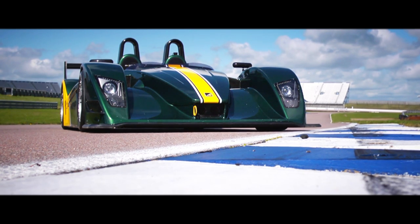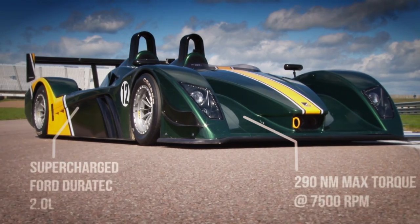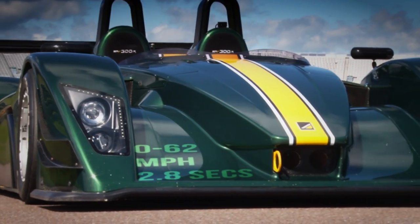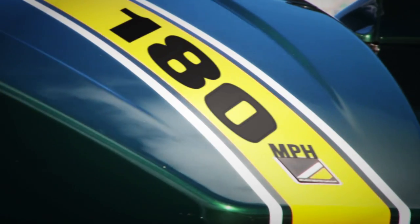The DNA of Caterham is driver-centric. Their main priority is to make the driving experience as straightforward yet exciting as they possibly can, and this is the whole ethos behind the 300R. It may look like it'll bite your hand off, yet the response and feedback it delivers is supposedly not too dissimilar from the 7.